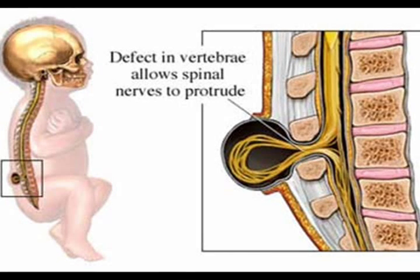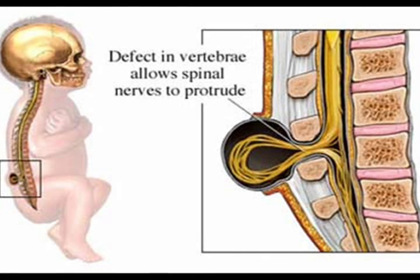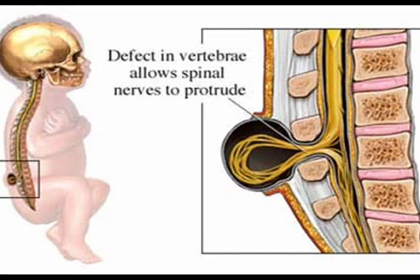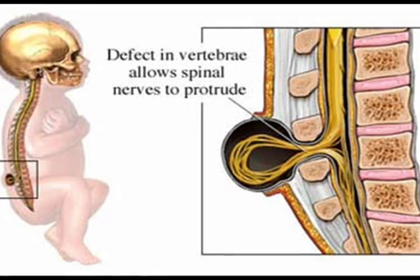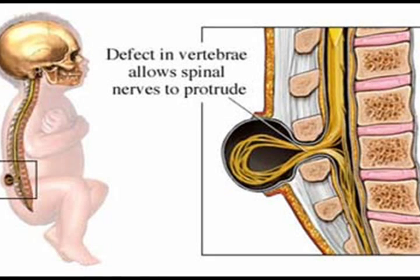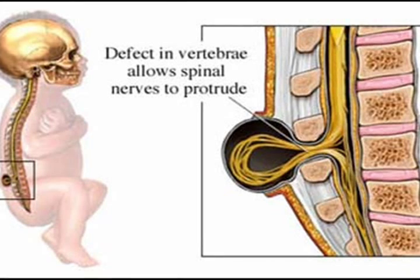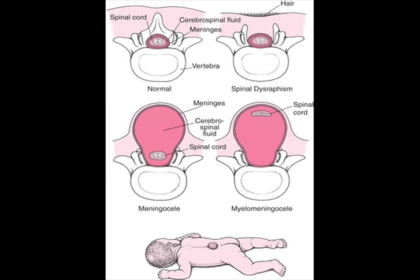The next form of Spina Bifida is Meningocele. It occurs when the bones do not close around the spinal cord and the meninges are pushed out through the opening, causing a fluid-filled sac to form. The meninges are three layers of membranes covering the spinal cord, consisting of the dura, arachnoid, and pia mater. In most cases, the spinal cord and the nerves themselves are normal or not severely affected.